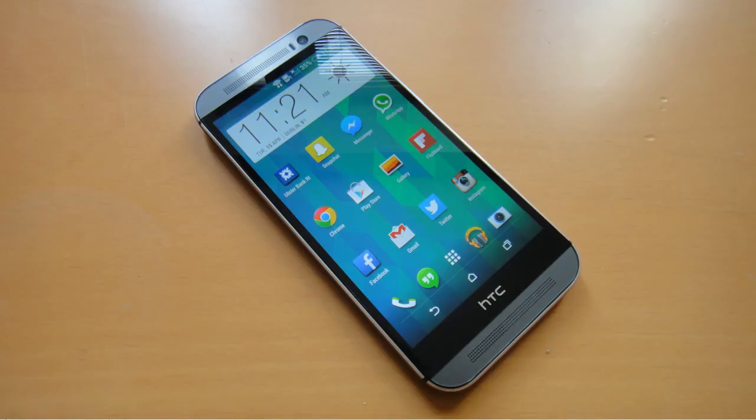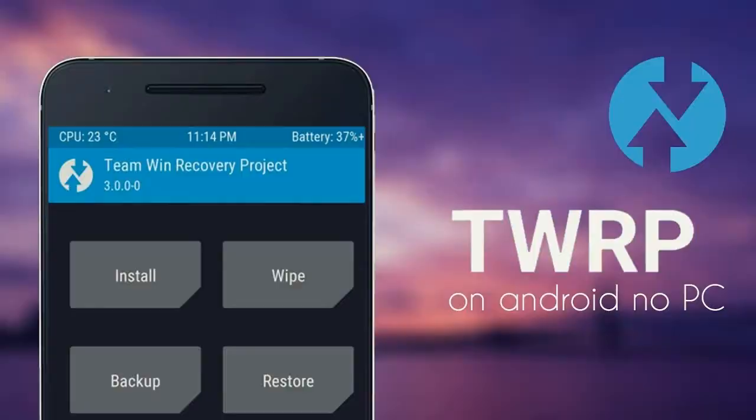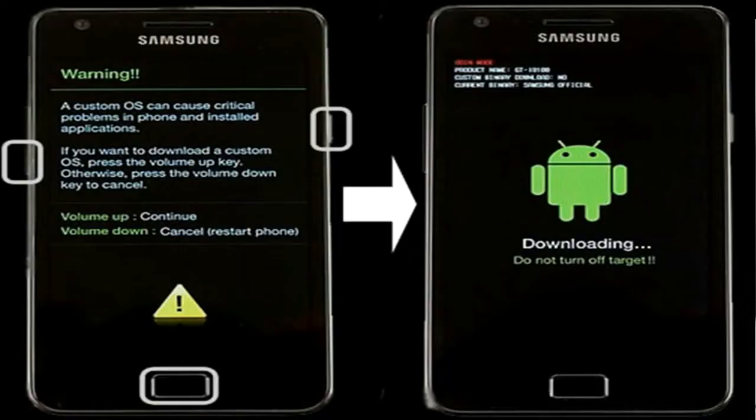First, boot your phone into TWRP recovery mode by pressing the volume up, volume down, and power button simultaneously. When it has booted into TWRP,